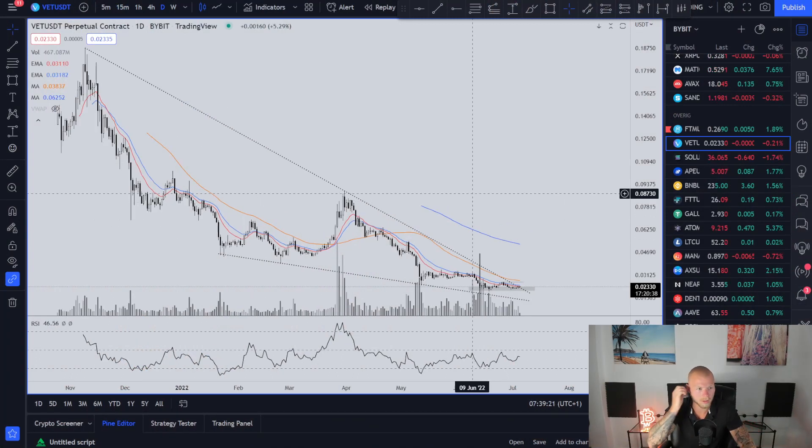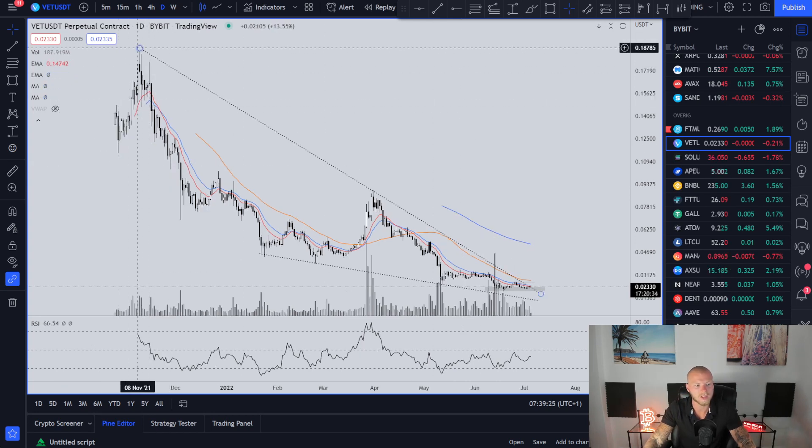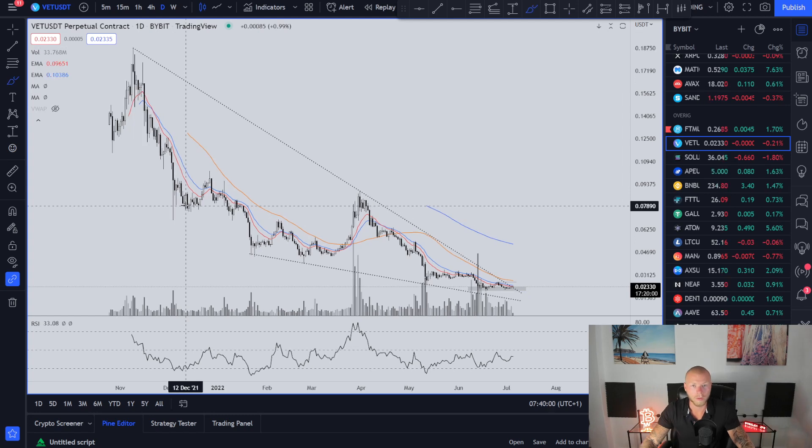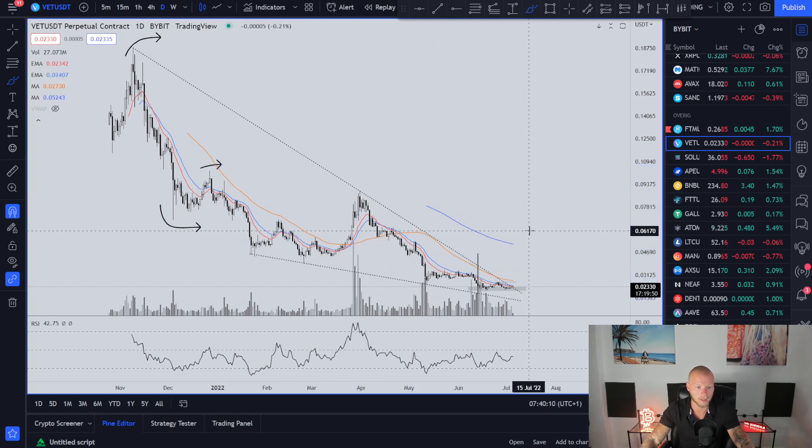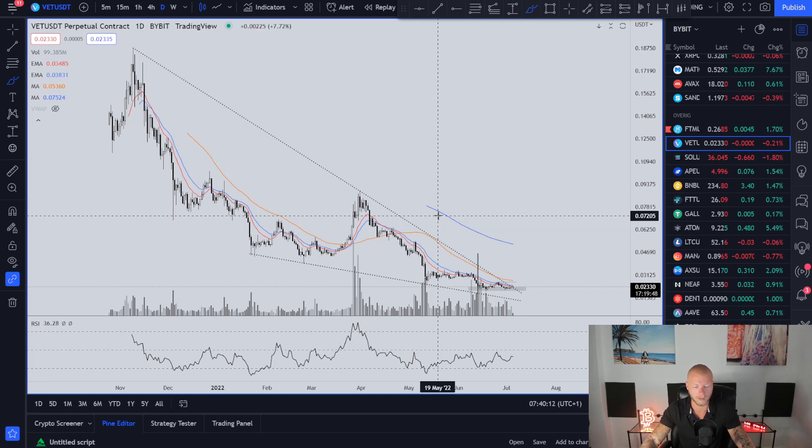This is an interesting setup because VeChain has been in a downtrend since 8th November 2021. What you can see is this falling wedge right here. You've got this high, this low, a lower high, a lower low, lower high, lower low — it keeps making lower highs and lower lows. So we're in a downtrend, and that's obviously the case.